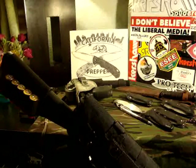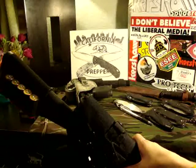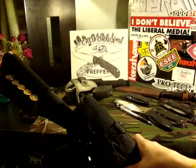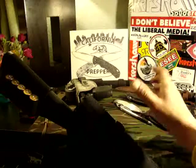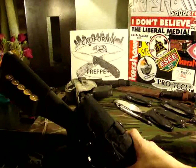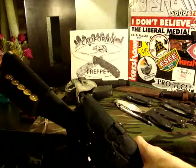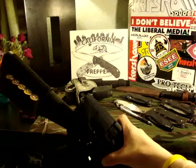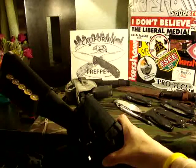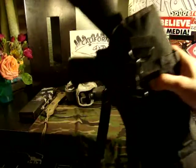First off, you guys know I don't have a rifle. Unfortunately I live in California and with all the restrictions, the price, and having two kids and a wife, I just can't afford a rifle. But like James Yeager said, it doesn't matter if it's a shotgun, a .22, or a 30-06 hunting rifle — whatever you have is your battle rifle, and this is mine.